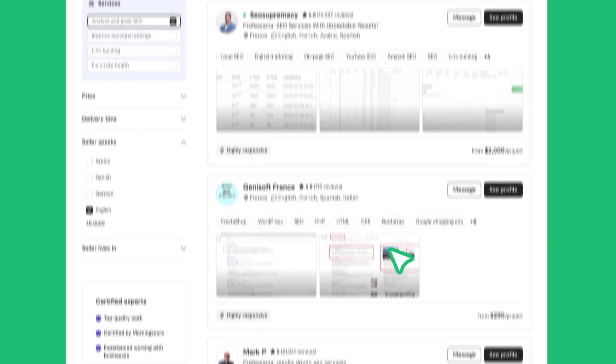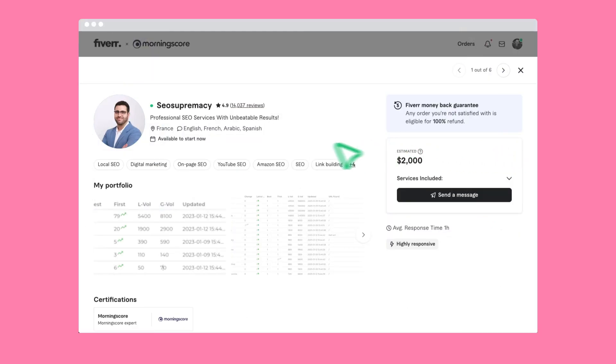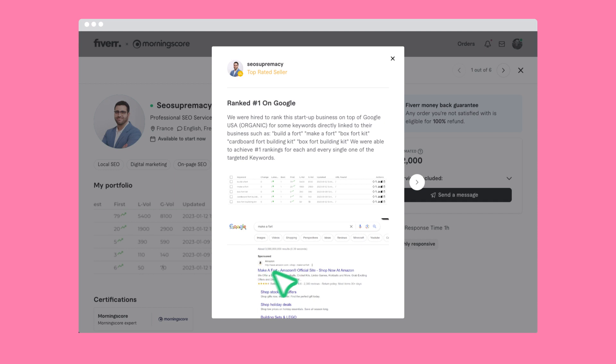Experts who match your mission and language are now highlighted for you. Browse project portfolios and customer reviews to easily find the right fit for you.